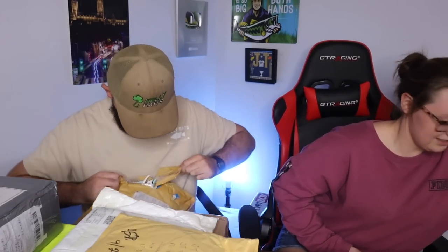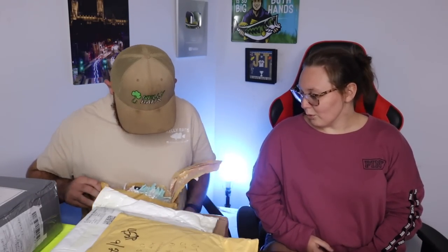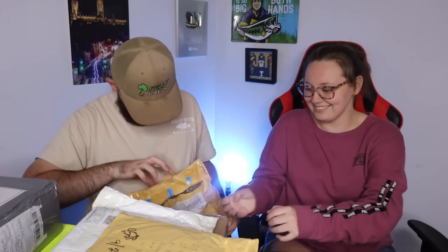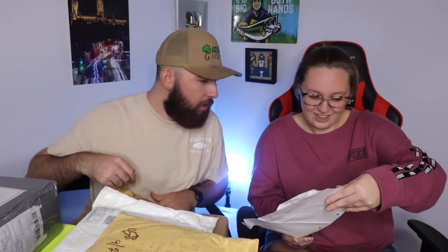Alright, next up - to JT and Anna. What the heck is that? That looks like a dog toy. Yeah, probably - I hope so. Oh, there's a letter! There's a letter, there's all kinds of articles. Oh, they sent a picture - that's cool.